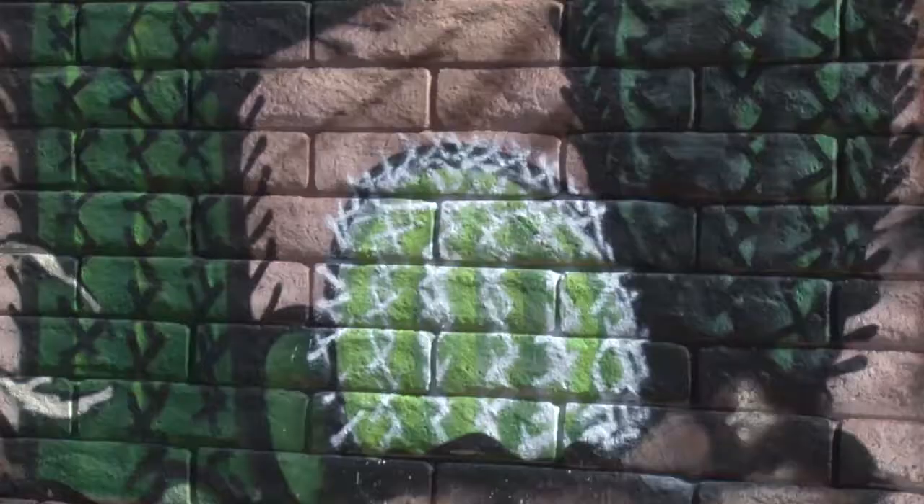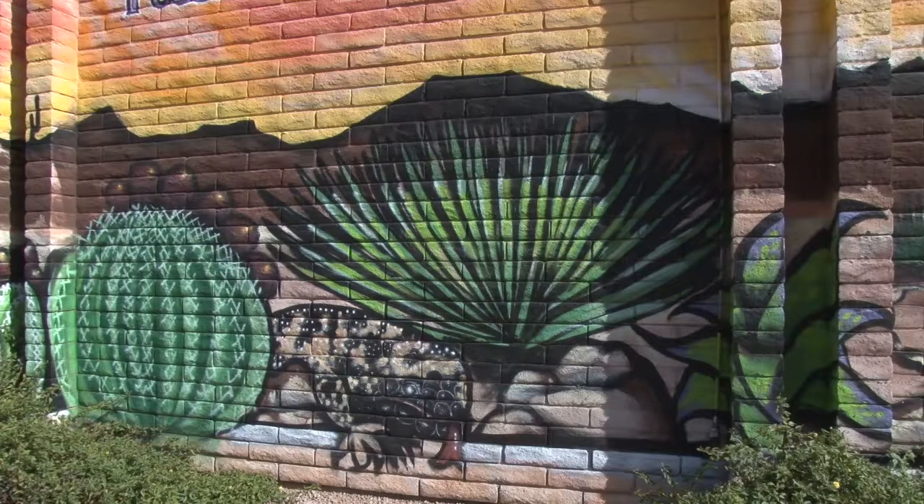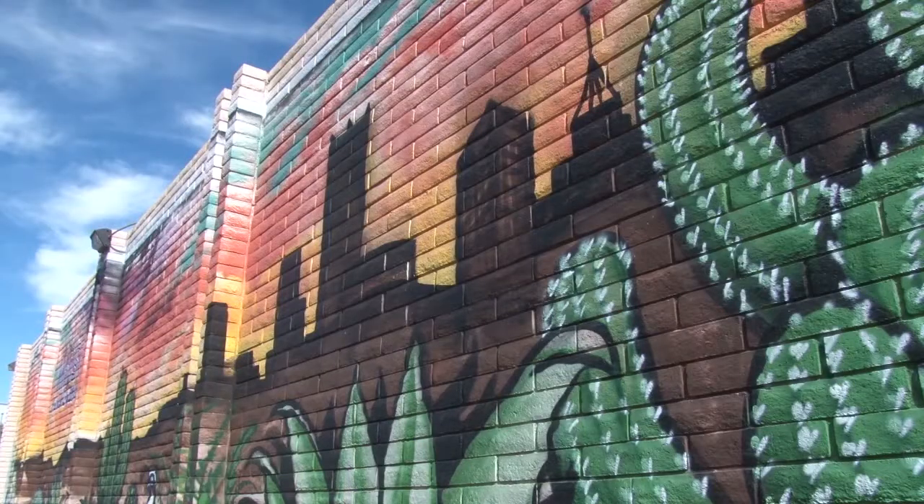We represent our credit union — we service Maricopa County employees — so we kind of wanted that presentation. We wanted something artistic that kind of said everything. So he took us from low desert out to here, up through to the very end where we have the skyline for Phoenix.